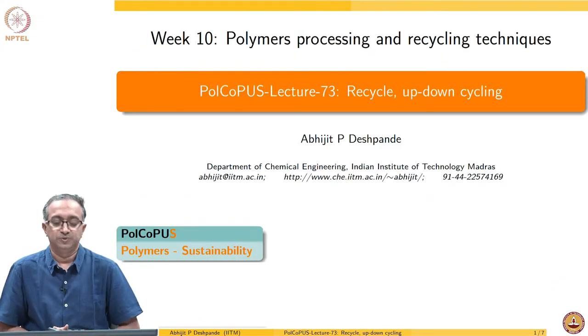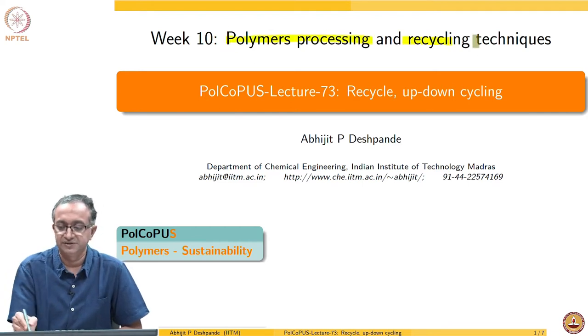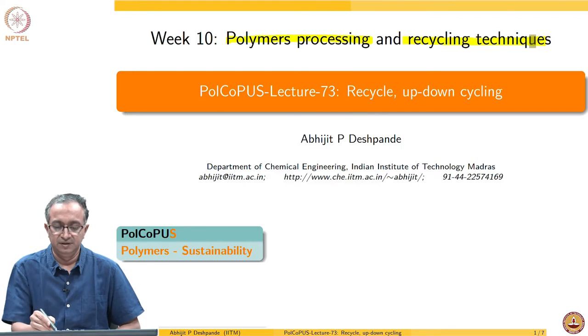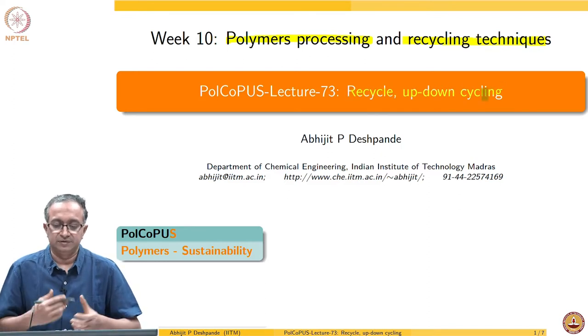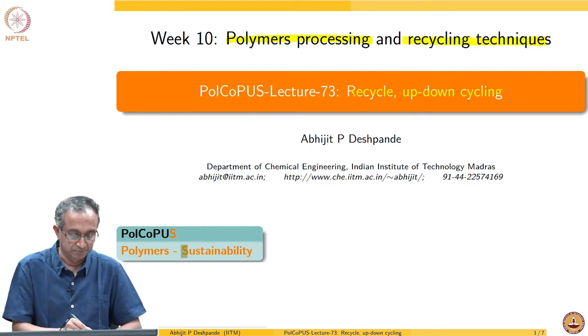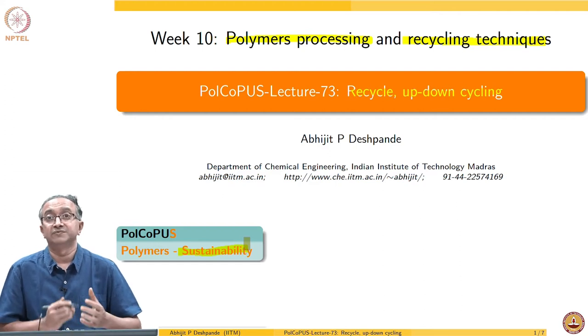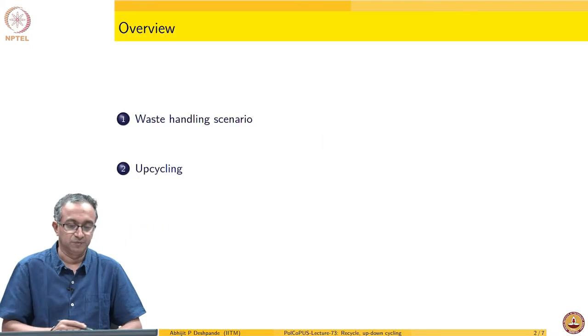Hello, welcome to the course on polymers. As we continue discussing polymer processing and recycling techniques, let us look at issues associated with recycling and upcycling, which is promising, and the challenges associated with it. All of this we are trying to do because we are interested in the overall sustainability of polymeric materials.